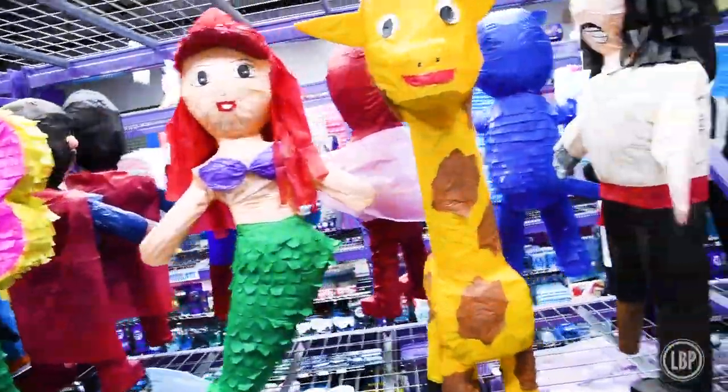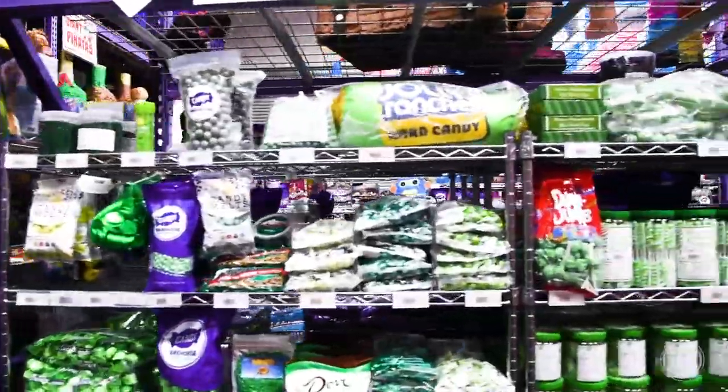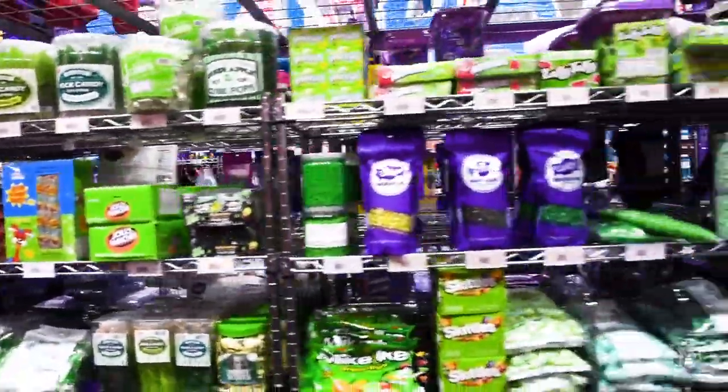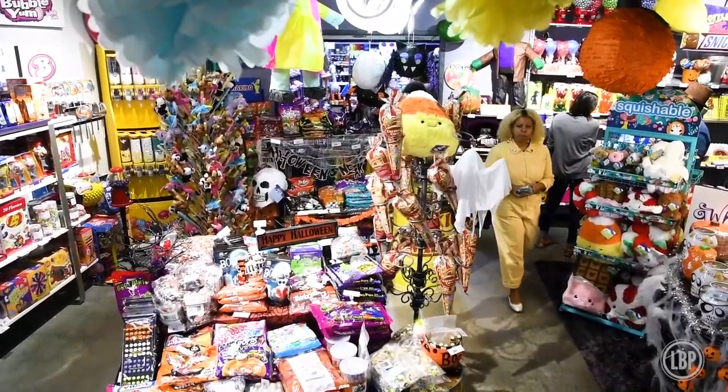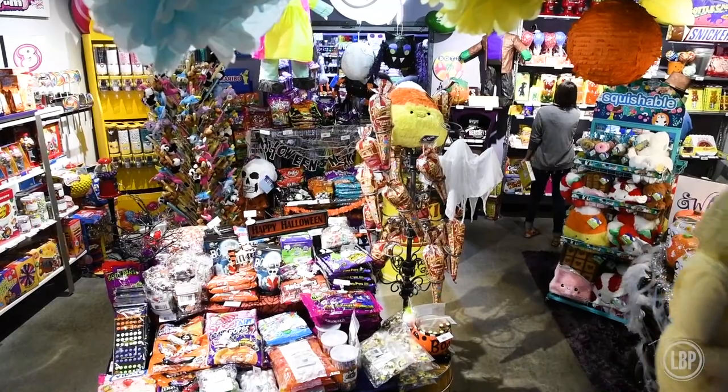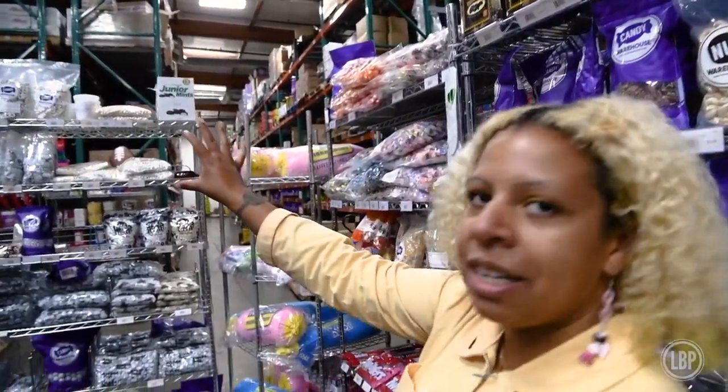We have all the piñatas. Green! All the green, all the red. And then past this is going to be our website with another 4,000 different candies that aren't represented here.